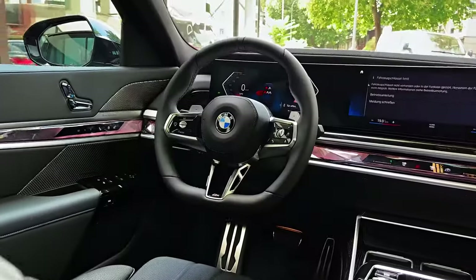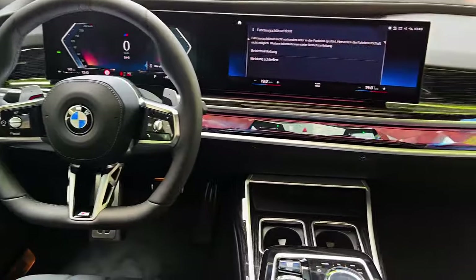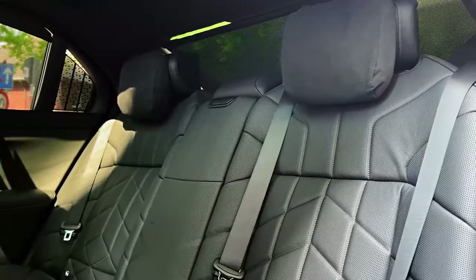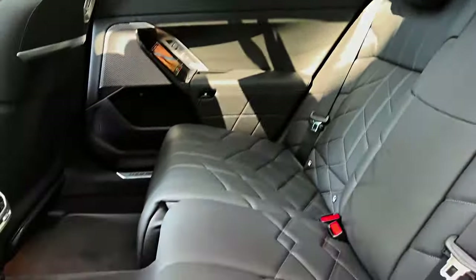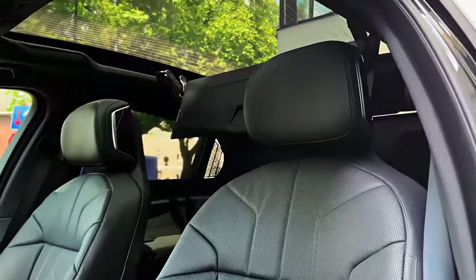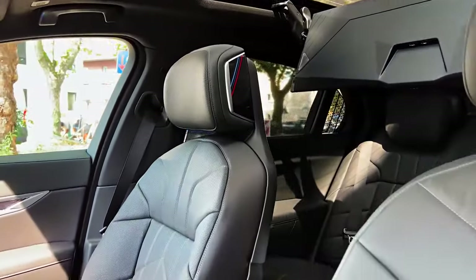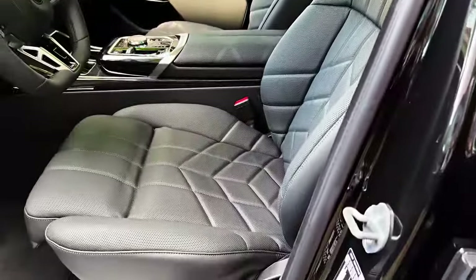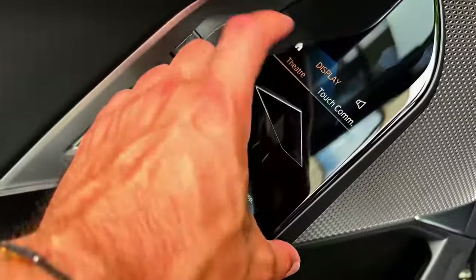The 2024 BMW 7 Series isn't just a car, it's an experience. From the moment you slide into the supple Nappa leather seats, bathed in the soft glow of the panoramic moonroof, you're enveloped in a cocoon of unparalleled luxury. The cabin whispers hushed refinement, the scent of premium materials dancing on the air. Every surface is a testament to meticulous craftsmanship, from the handcrafted wood trim to the diamond quilted upholstery.